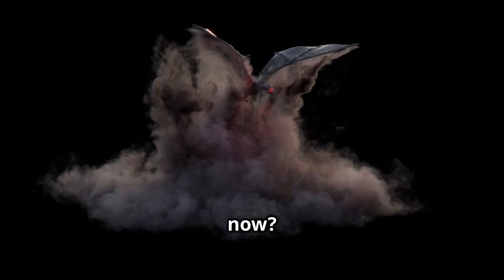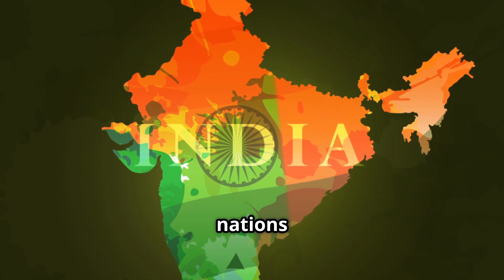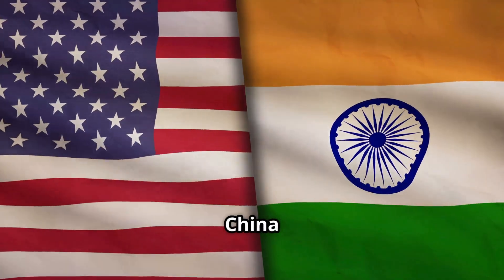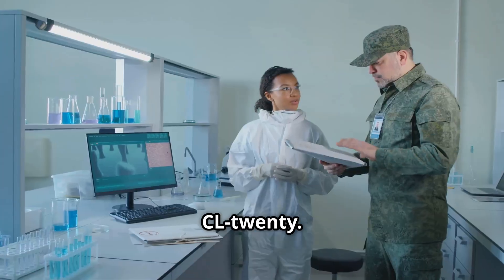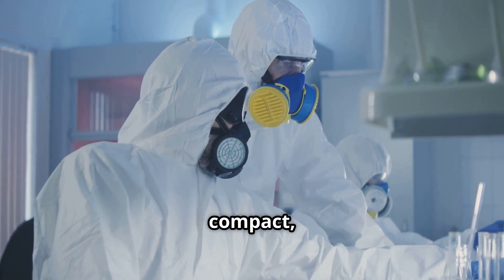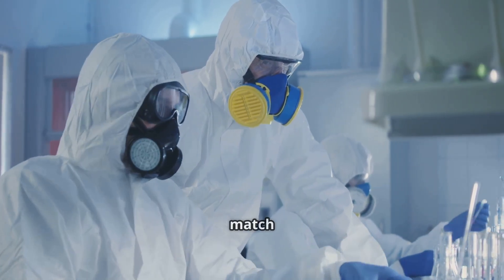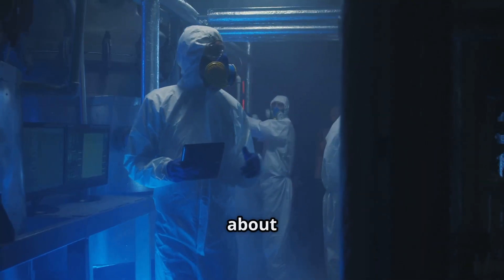So why does this matter now? Because India is now among only three nations — along with the United States and China — that have successfully synthesized CL-20. This explosive technology gives India a competitive edge in designing compact, high-impact warheads that can match global standards or even surpass them.